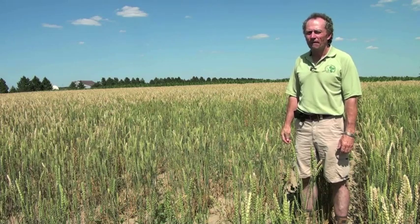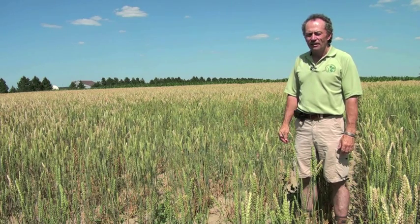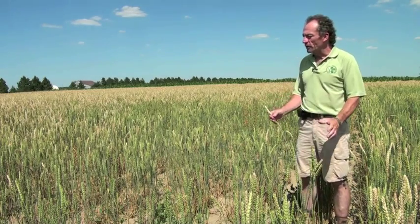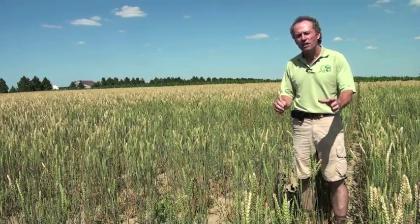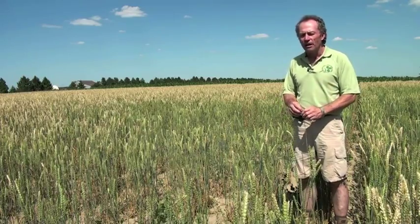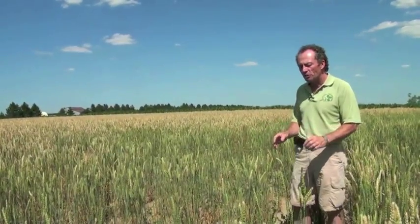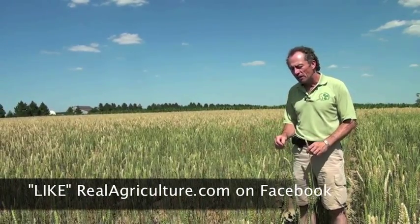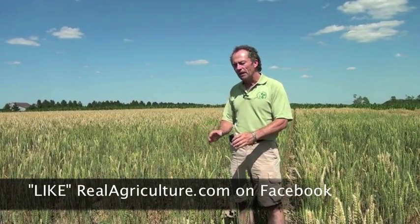So you touched on bushel weight there. Sometimes you'll hear about a field that gets a rain right after you've started harvesting, and you come back two days later and the yield has disappeared. Any comments about what that could be from? Yeah, absolutely. One of the things I find really intriguing about leaving the wheat out in the field — and I'm glad to say that most of the industry has come together and decided that 14% moisture will be dry wheat this year. In the US it's 13%, or 13.5% rather. There was an initial move that perhaps we would go to 13.5% moisture in Ontario.